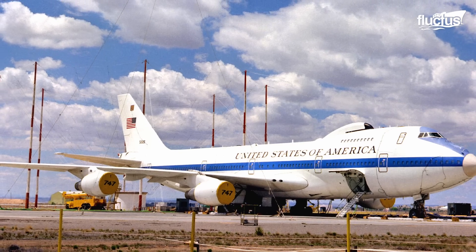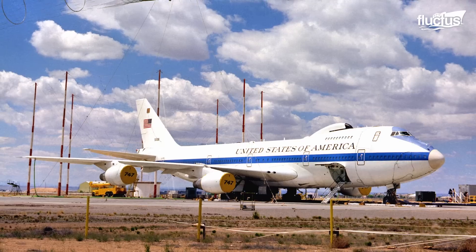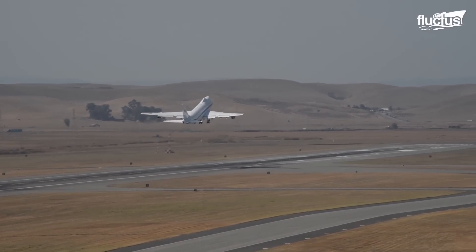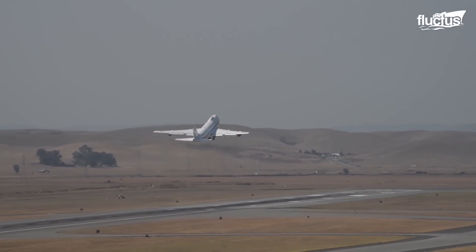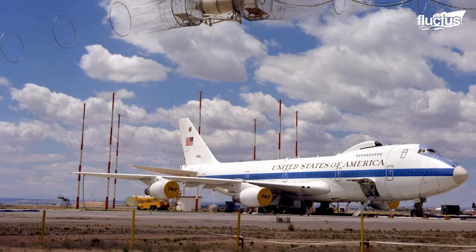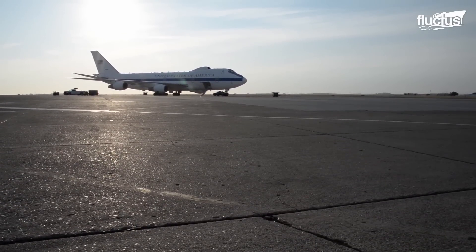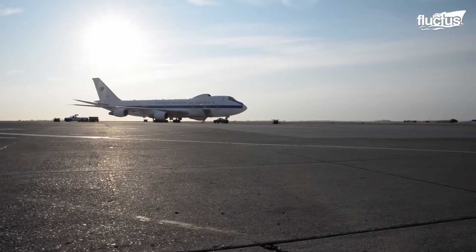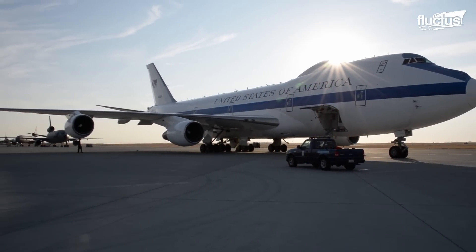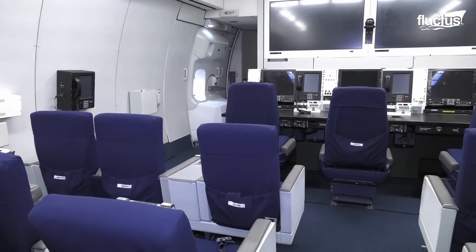Perhaps most impressive of all, this plane can stay aloft for more than 150 hours with regular refueling. It's theorized that the plane's endurance is actually much longer and would only be limited by the needs of the passengers onboard. As advanced as it is, the E-4 — which has recently been retrofitted into the E-4B — is known to utilize older computer systems and technology. This choice is deliberate, as such systems have a long track record of reliability and are much more resistant to electromagnetic damage than newer computers and interfaces.